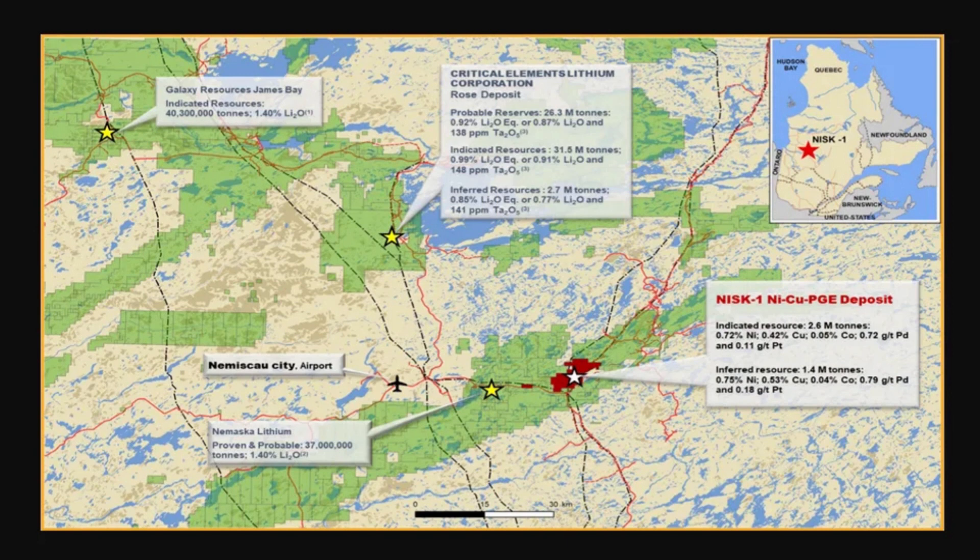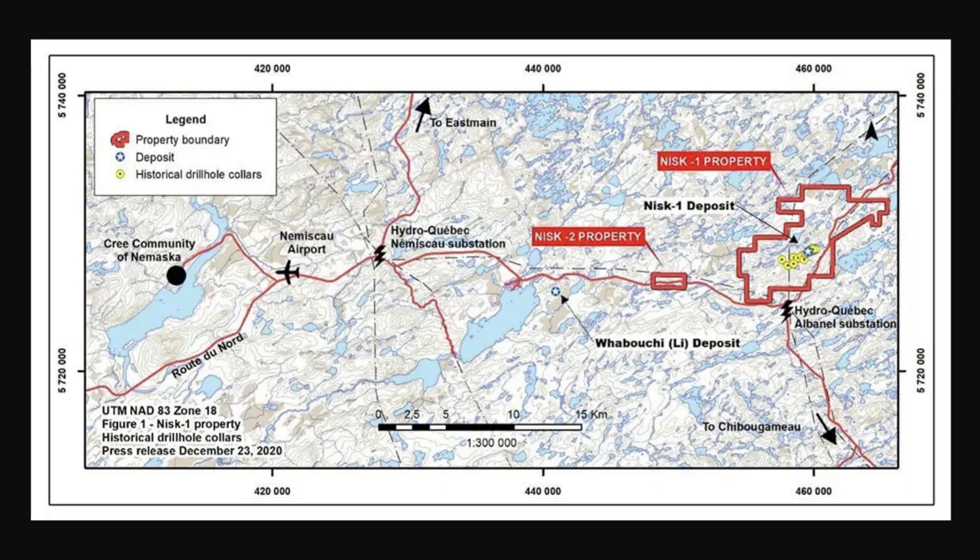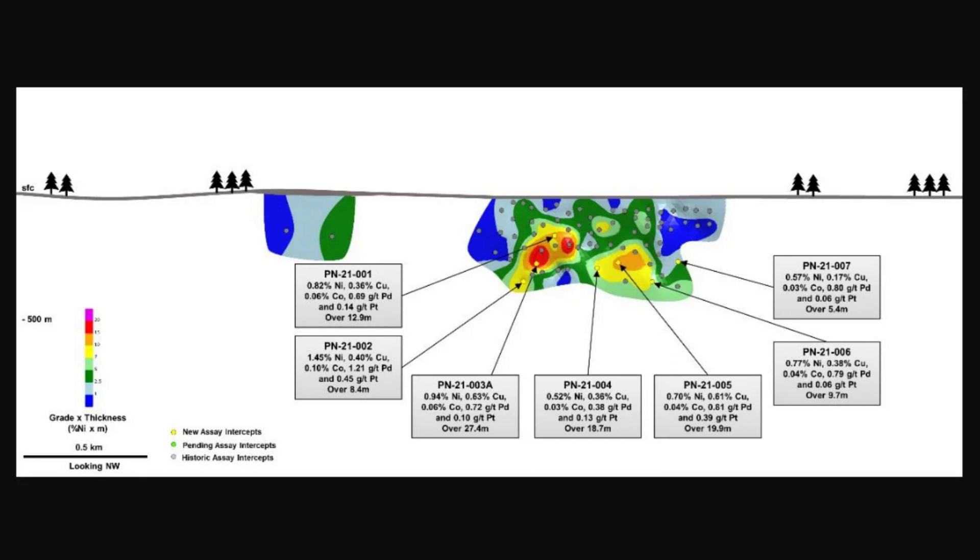Phase 2 allowed us to extend the borders of the resource and move toward thinking we could get to a commercialized size. In our mind, you need eight to ten million tons to be commercial, and we think we can get there on this one pod. Drilling from September to December showed a lot of promise — some very big hits — and gave us a really good understanding of where the deposit was going, carrying that forward into Phase 3.